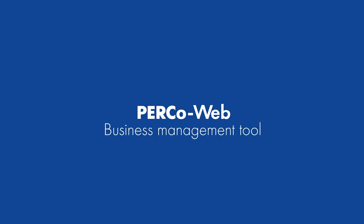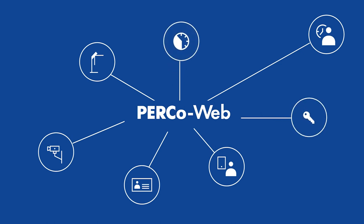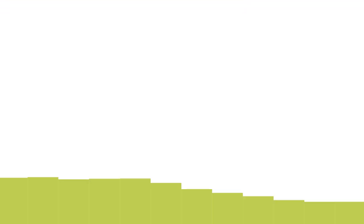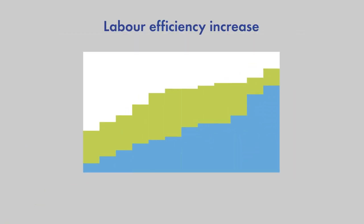PercoWeb is a convenient tool for effective business management. It is used to ensure security enforcement and to optimize workforce management. The system's flexible design makes it suitable for various business centers, enterprises and institutions. PercoWeb guarantees an increase in security level and labor efficiency of the enterprise.